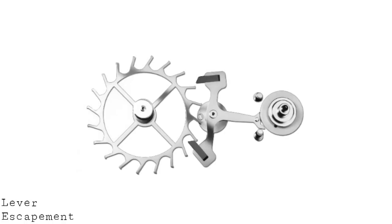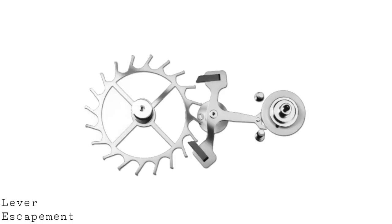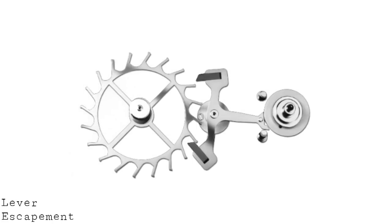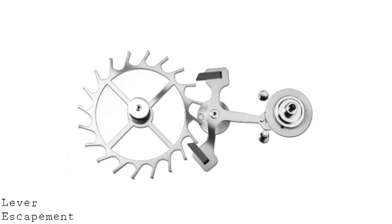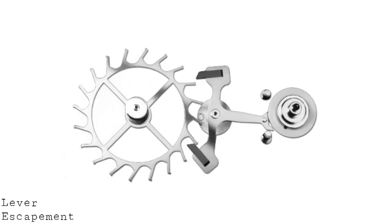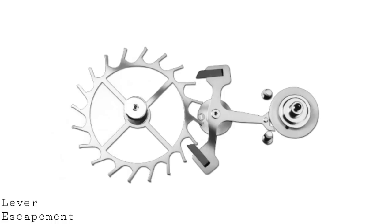To really understand the lever escapement one has to look at what preceded it, but also what the escapement does. The escapement works in function with the balance wheel and indeed the balance spring, which oscillates back and forth. What the escapement performs is locking and unlocking in order to gradually release the energy of the spring. It is regulated by the movement of the balance wheel, but the escapement is the technology which converts that oscillation into the gradual release of energy.